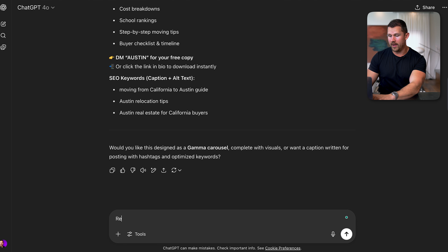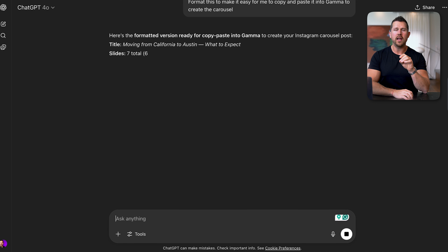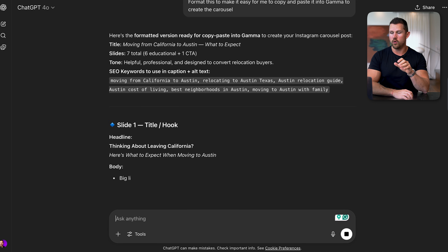I want to format it a little bit differently before moving to the next step. So we'll ask ChatGPT to reformat this to make it easy to copy and paste into Gamma to create the carousel. This is just a fail-safe to make sure it's incredibly easy to simply copy and paste.